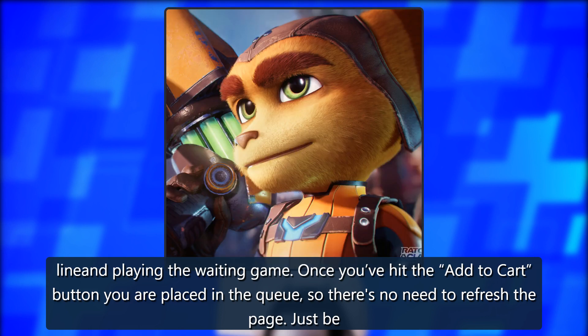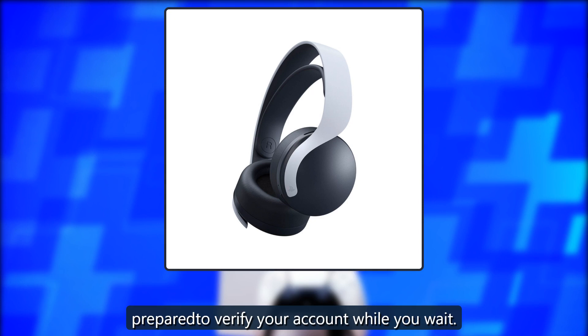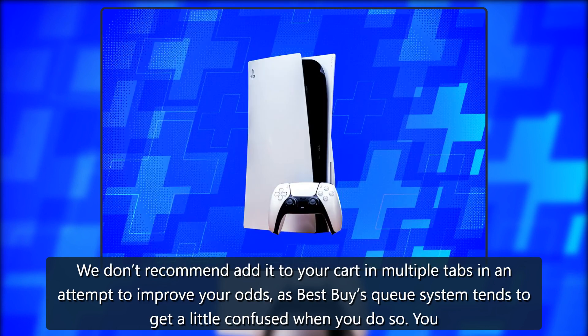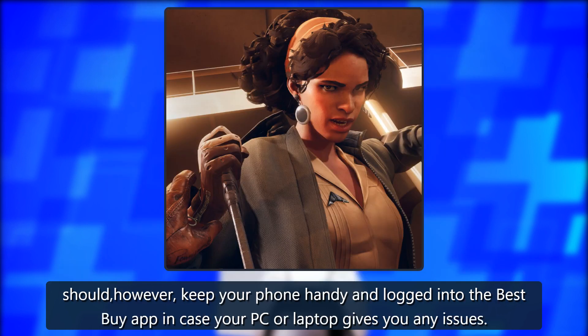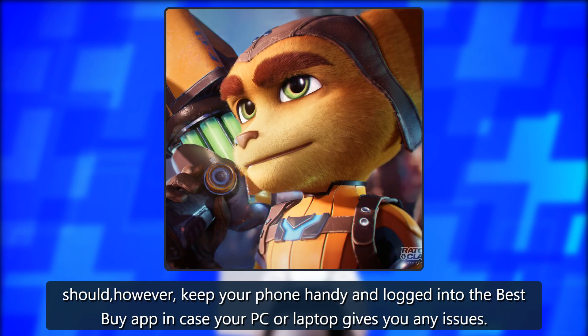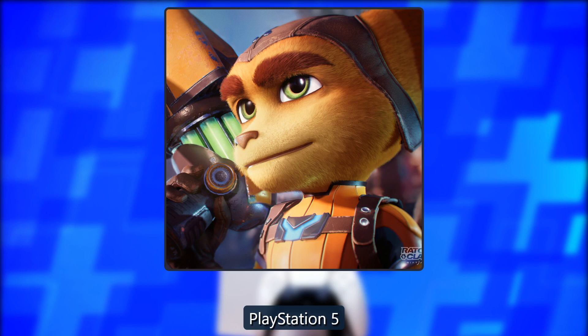Once you've hit the Add to Cart button, you are placed in the queue, so there's no need to refresh the page — just be prepared to verify your account while you wait. We don't recommend adding to your cart in multiple tabs in an attempt to improve your odds, as Best Buy's queue system tends to get confused when you do so. You should, however, keep your phone handy and logged into the Best Buy app in case your PC or laptop gives you any issues.